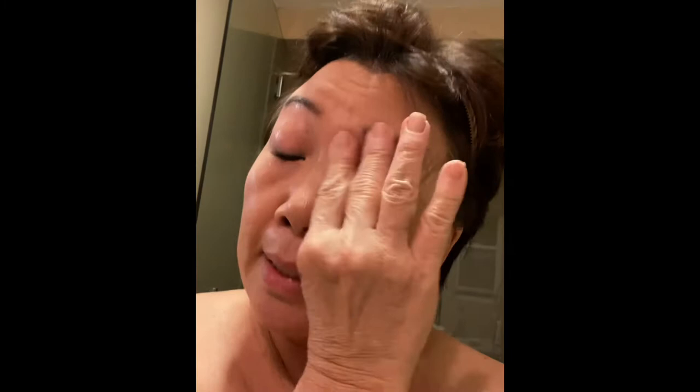First of all, I've got to take off my eye makeup. I must say that I was introduced to the Mary Kay Eye Makeup Remover — love it, I can't believe how well it works. So I'm just going to go ahead and remove my eye makeup. I even put it in my treatment room bathroom so that when you guys come in for a facial